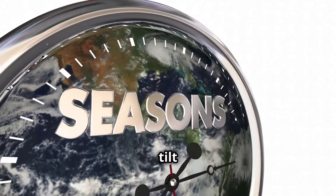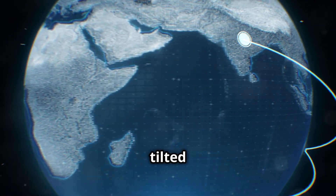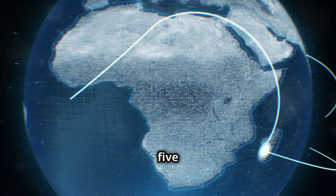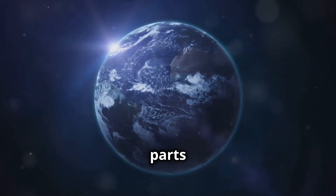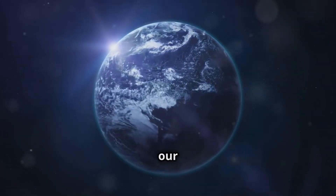We can thank Earth's tilt for the seasons and solstices. Earth's axis is tilted at about 23.5 degrees. This tilt means that different parts of Earth get more sunlight at different times of the year, creating our seasons.